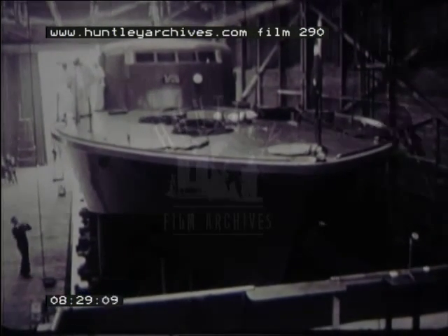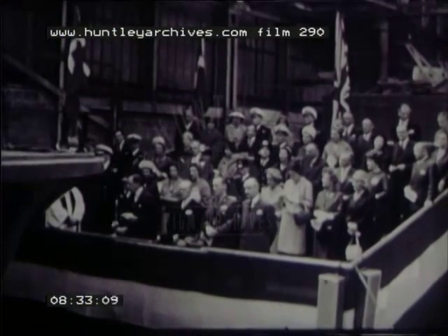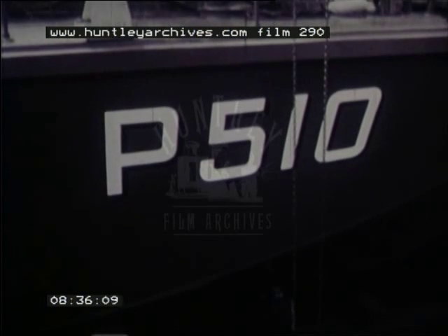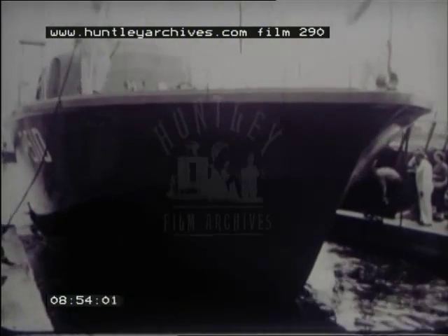Vosper are currently building two fast patrol boats for the Royal Danish Navy. With a hull form similar to that of the Braves, the construction will, like Ferocity, be in timber. Further boats of this type are being built under licence at the Royal Dockyard in Copenhagen.